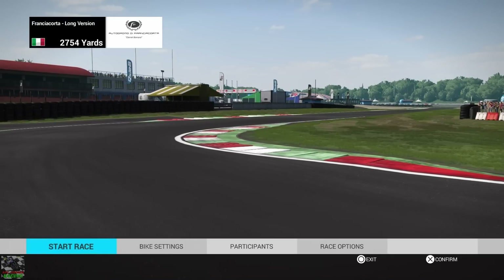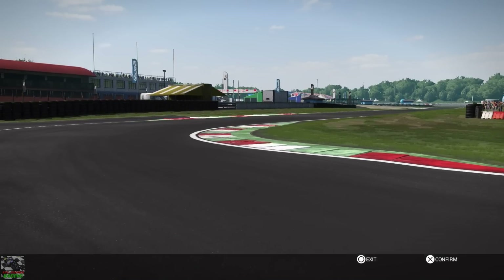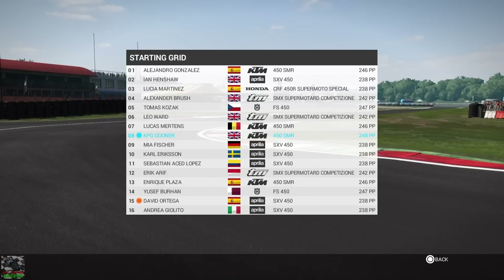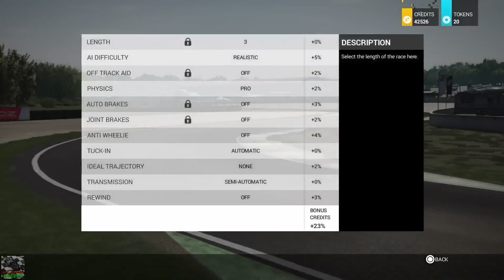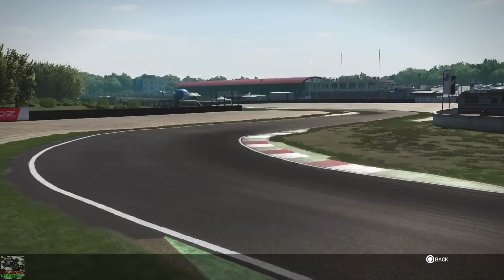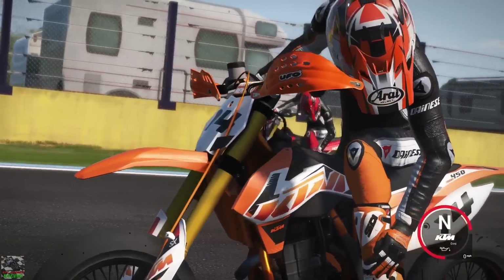First up we're going to race on this KTM. In these comparison videos I don't alter the suspension settings, but if I do I will let you know. Hopefully we can get a decent result — this is quite a tricky circuit but it's a good one. Let's get straight into this race and hope for a win.